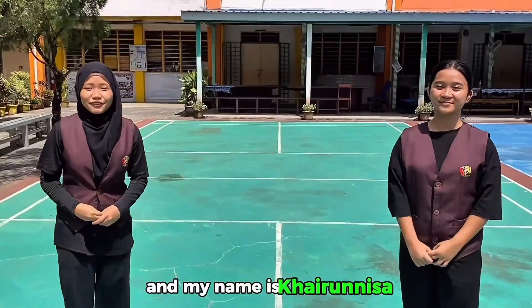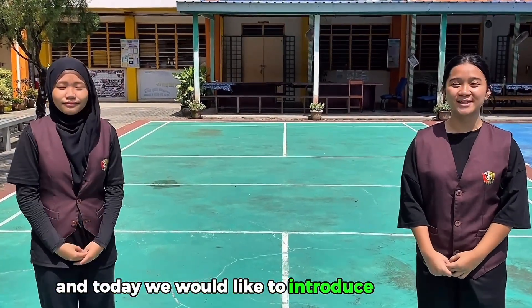Hi guys! We are Mars! My name is Kevin Issa. My name is Felicia Devi. And today, we would like to introduce our product.